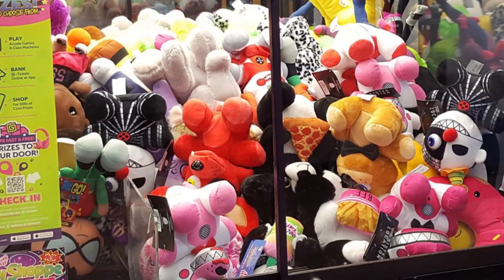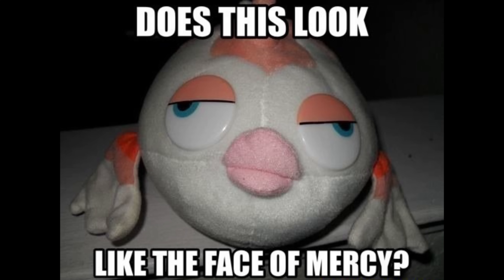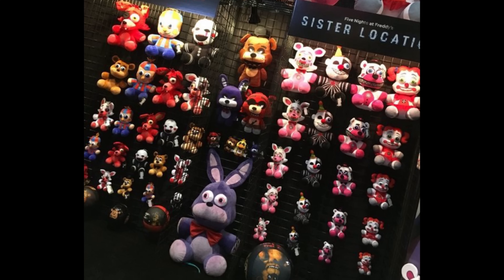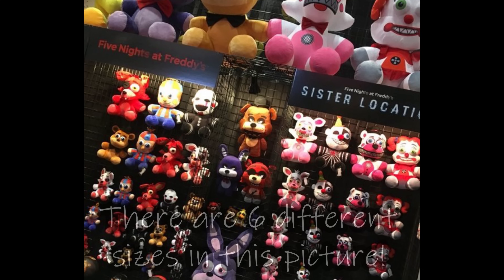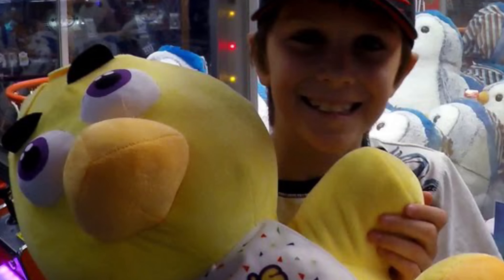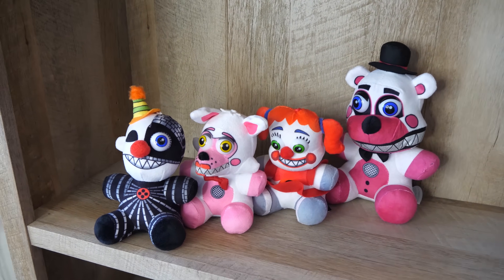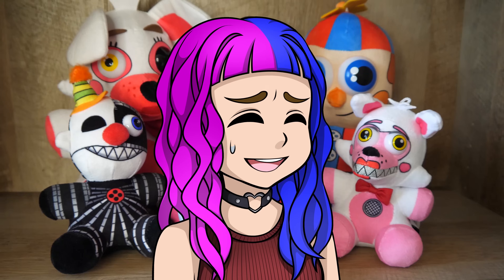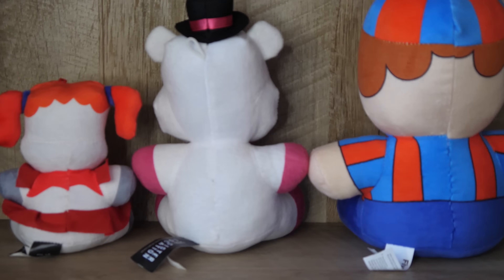Instead, they're just shoving them in claw machines for people to throw their spare change at. And what did we really expect? Claw machines always have the cheesiest junk in them anyway. But today we're going to take a closer look at these goofy looking plushies. One of the more interesting things is how many different sizes there are — in this video alone we're looking at three, but I know of at least four or five different sizes of their Five Nights at Freddy's plushies. We'll be going from the smallest up to the largest.